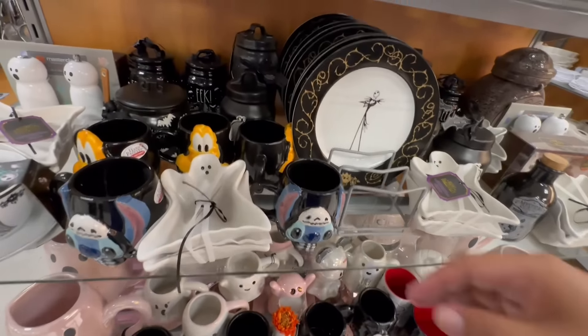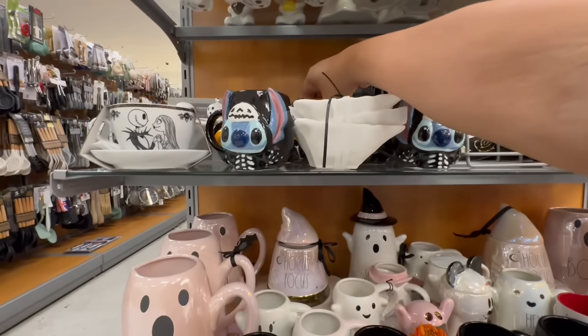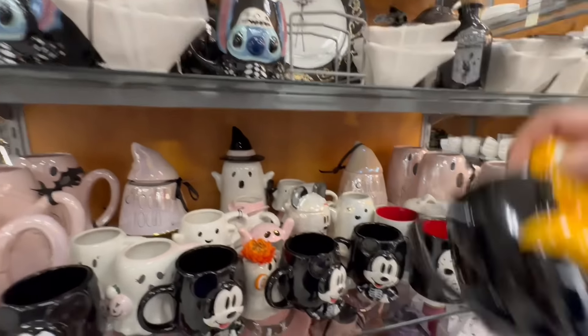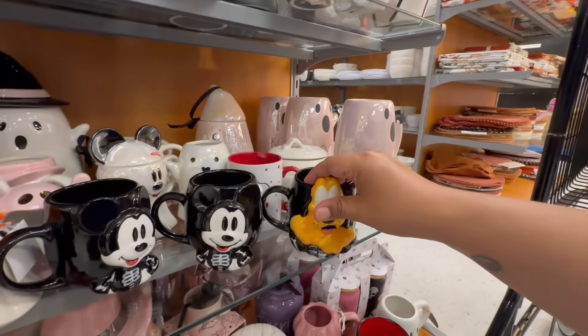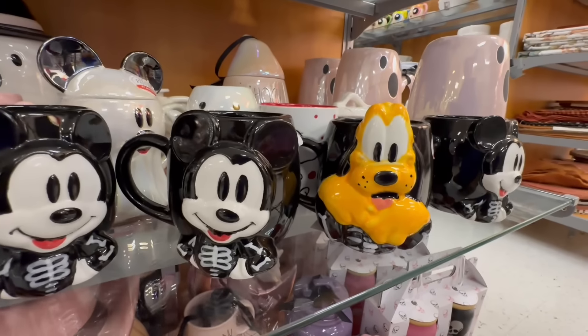They have Pluto for $7.99 and Mickey too, also $7.99 — so exciting! I might put it on top of Jason — I don't think Jason would appreciate that. I absolutely love these. I wish they had Donald too — I love Donald and Daisy.